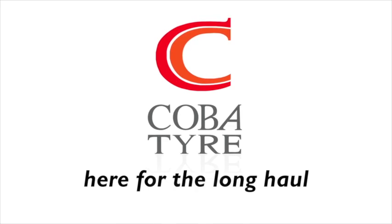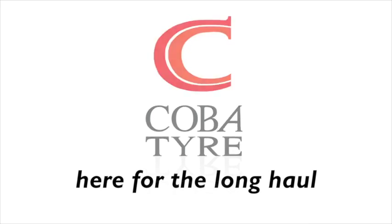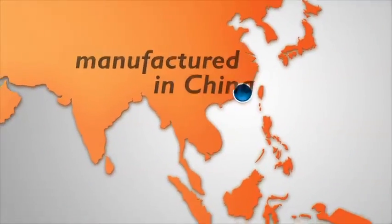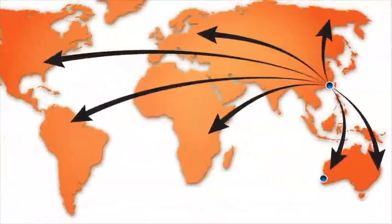Cobber Tyres, here for the long haul. Managed in Australia. Manufactured in China. Distributed worldwide from factory direct to your site.